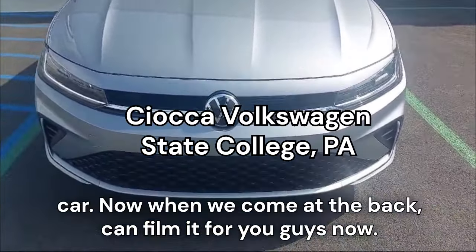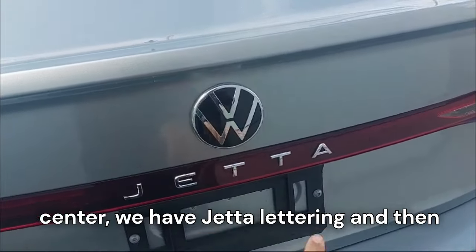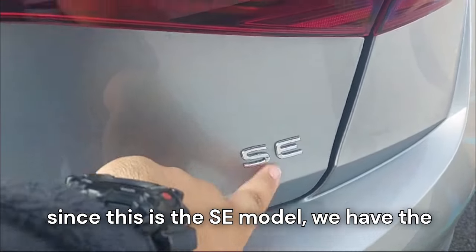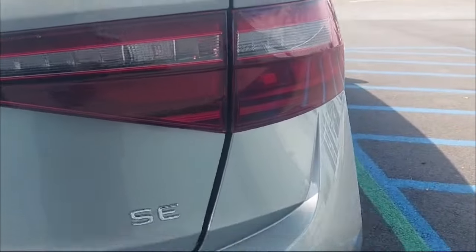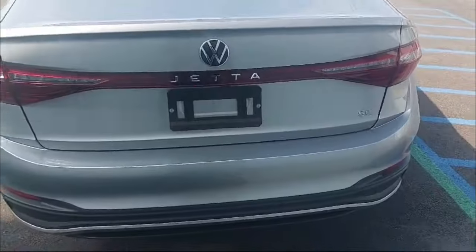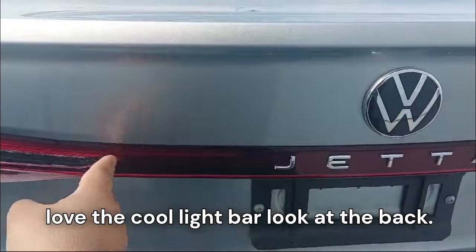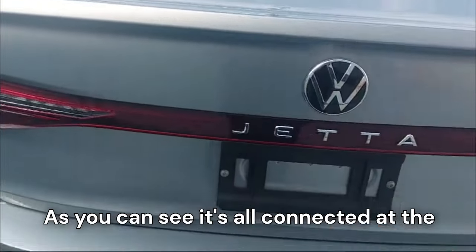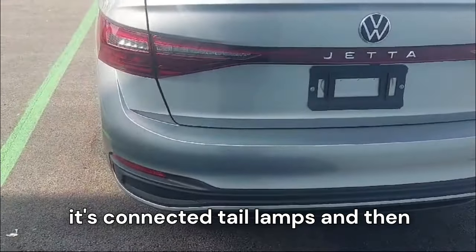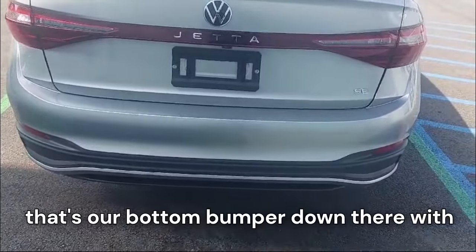Coming around to the back, we have the Volkswagen logo in the center, Jetta lettering, and since this is the SE model, we have the SE badging. We have these all-new LED tail lamps with the indicator backlight. I really love the cool light bar look at the back — it's all connected in one single unit, so the tail lamps look connected. Down below is the bottom bumper with the reflectors.